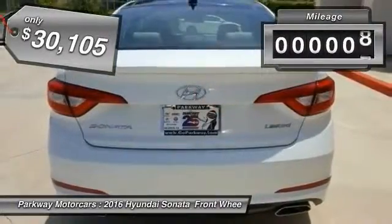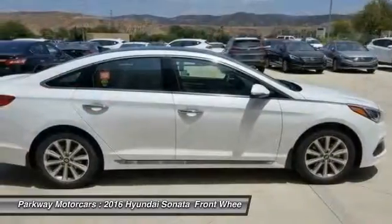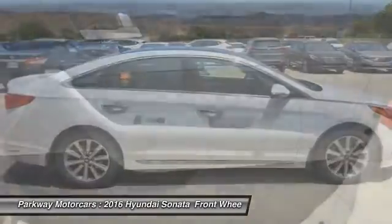This vehicle has less than 100 miles. Searching for a dependable vehicle that looks great too? You've found it, so stop in today.